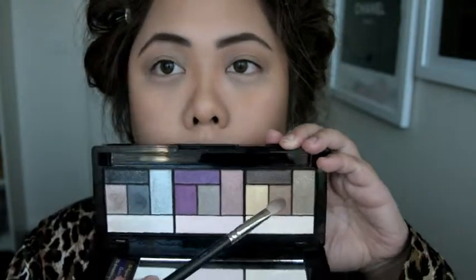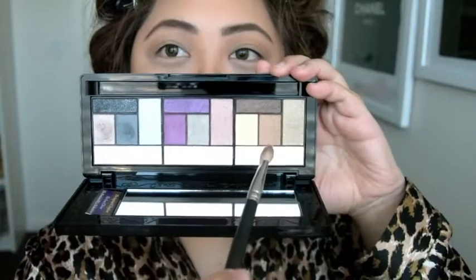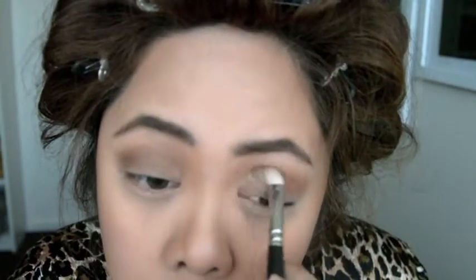For the eyeshadows, I'm using the Bronzy Gold set from the Too Faced Return of the Sexy palette, and I'm using the brown in the middle called Innocent, with the MAC 217 Blending Brush, to apply that into the crease of my eyes.